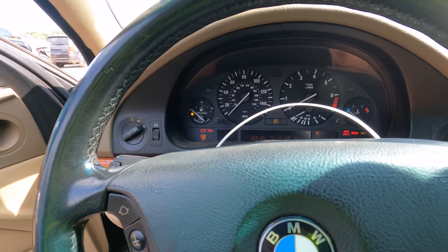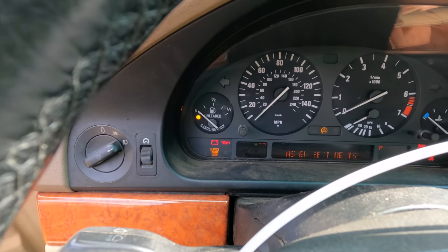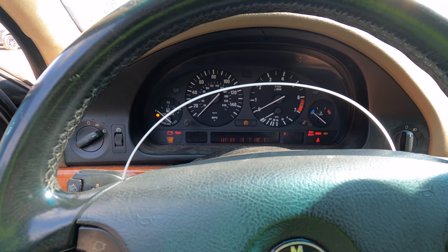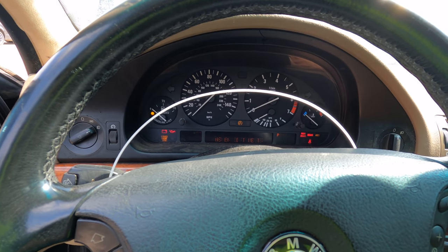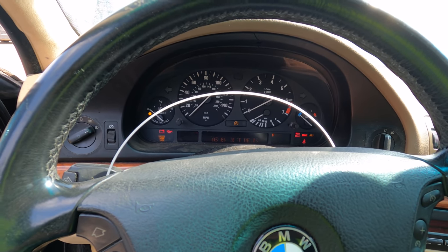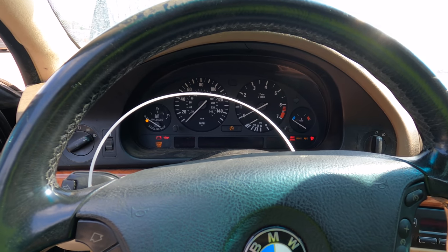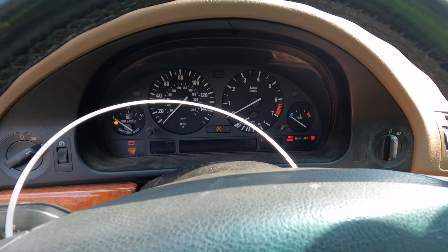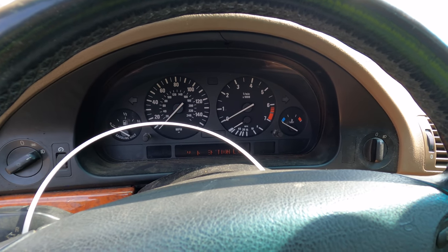We've got the NOCO GB150 jump pack hooked up. We know it's not going to start, but listen to this — it tries to start, it really does. The gas gauge is sitting on empty too, something to consider. It fires up and then immediately dies. It could be a sensor. As soon as it fires up it immediately dies — it almost sounds like a theft deterrent issue to me. Have you guys experienced this with one of these cars? Let me know.